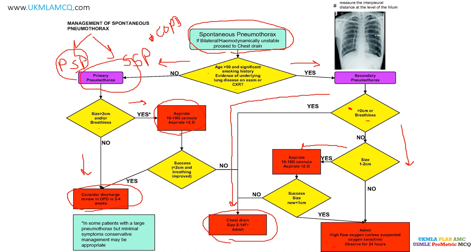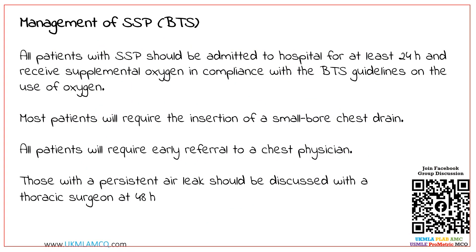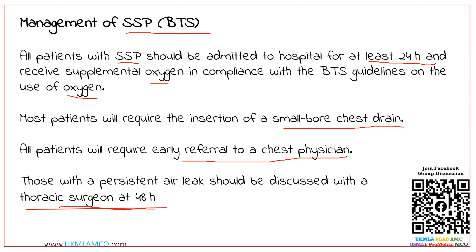This flowchart is issued by the British Thoracic Society guidelines and covers many important MCQ points. Regarding management of secondary spontaneous pneumothorax per BTS: all patients should be admitted to hospital for at least 24 hours and receive supplemental oxygen in compliance with BTS guidelines on oxygen use. Most patients will require insertion of a small bore chest drain. All patients require early referral to a chest physician, and those with a persistent air leak should be discussed with a thoracic surgeon at 48 hours.